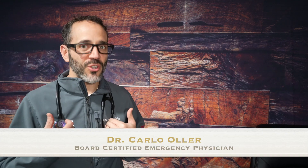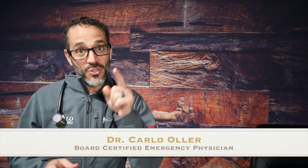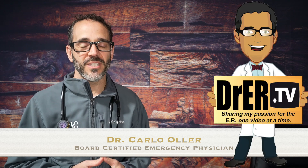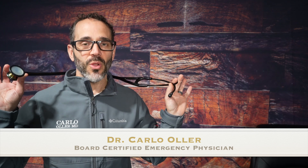Hello there. My name is Dr. Carlo Oller. I'm a board-certified emergency physician and you are watching Dr. ERTV. In this video, we're going to talk about this tool or equipment used by doctors, PAs, nurses, paramedics — the stethoscope.